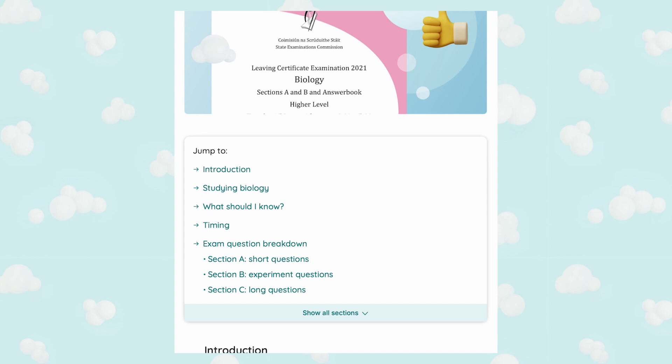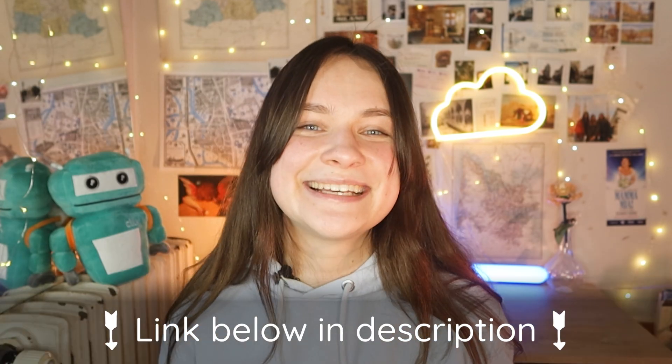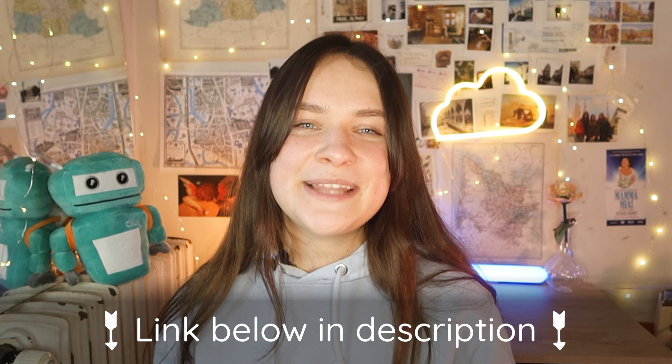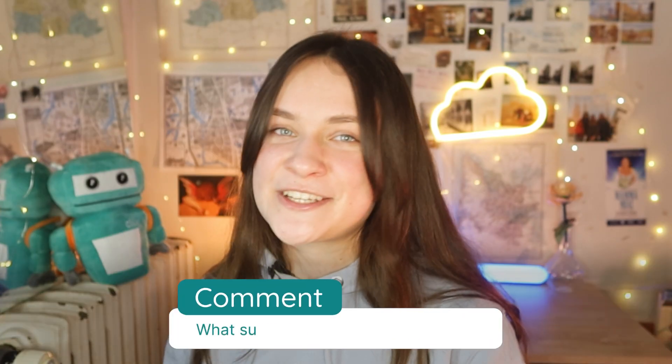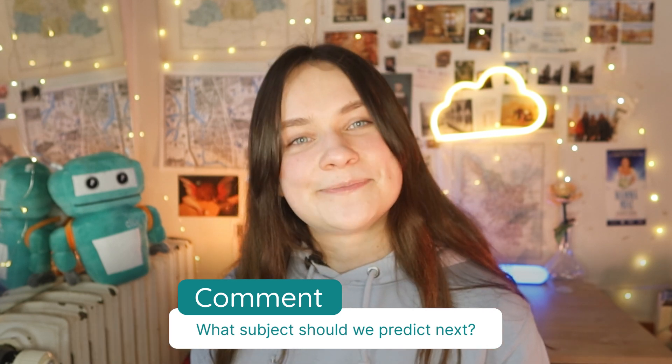And finally, if you're looking for more tips and tricks for Leaving Cert Biology, we actually have a H1 guide going through everything you'll need to know for the exam. You'll find everything linked in the description box below. And so that is all we have for biology, but we've already covered different subjects — be sure to check out our playlist of prediction videos. We've already made some for subjects like maths, English, and Irish. If there is a specific subject we haven't covered yet and you'd like us to, do be sure to leave a comment. I hope this video helped and best of luck with the Leaving Cert Biology study. Bye!